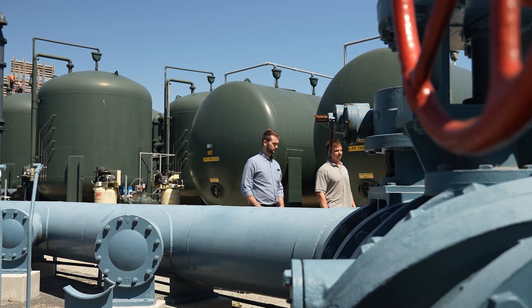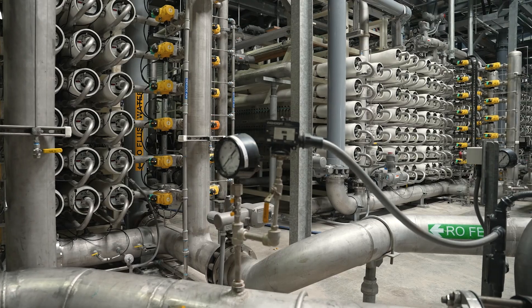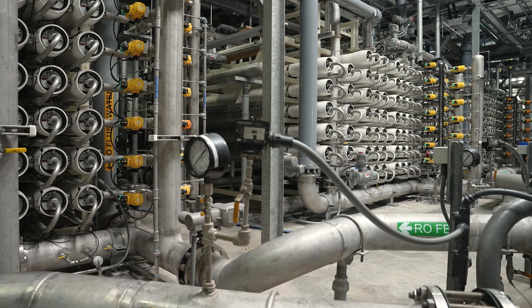All that water is then blended together with our other raw groundwater sources to be treated through reverse osmosis, which brings us to the second component: upgrades to the Flow Reversal Reverse Osmosis system.